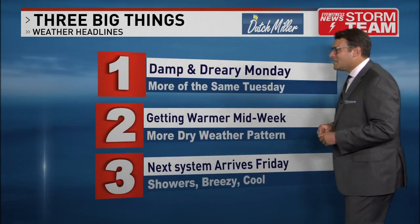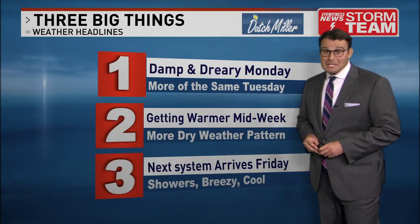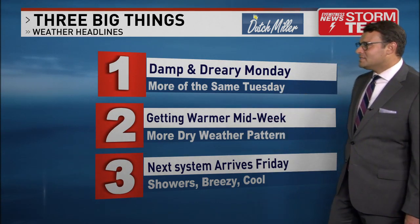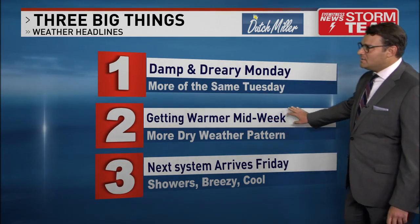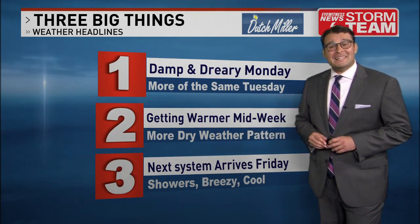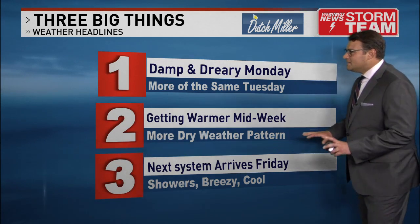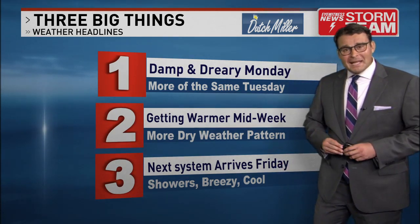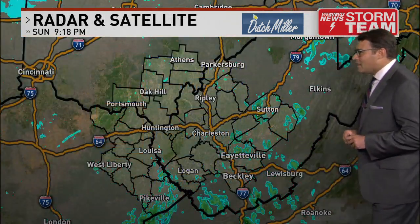On the three big things: a damp and dreary day for your Monday tomorrow with scattered showers and a lot more cloud cover than you saw today. More of the same continuing again for Tuesday as well. We will warm up a little bit by the middle of the week. Thursday seems to be really nice with plenty of sunshine, but there's moisture coming in on Friday with several rounds of showers, and then breezy and cool weather heading into the weekend — definitely something to keep an eye on.